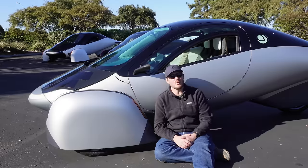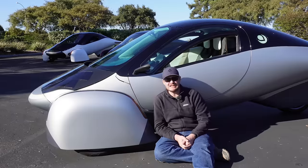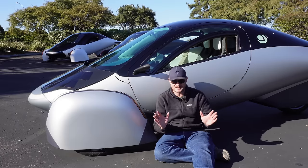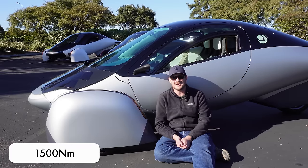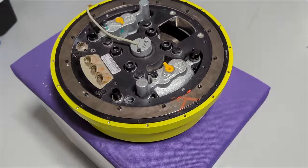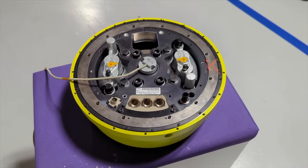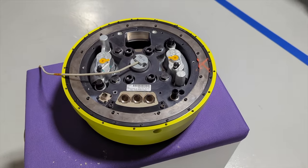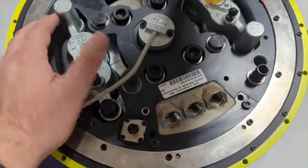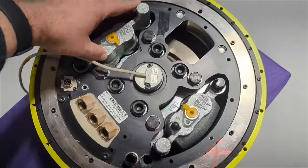Motors and gear reduction boxes add weight and friction, so the Aptera has in-wheel hub motors — one for each wheel, each rated at 50 kilowatts and 1,100 pound-feet of torque. Each one has integrated dual-caliper brakes. That gives the Aptera a total of 150 kilowatts, or 200 horsepower, and 3,300 pound-feet of torque. Because the motors are in the wheels with no gearbox, the at-the-motor and at-the-wheel torque numbers are the same.